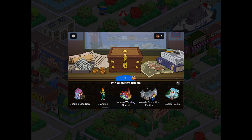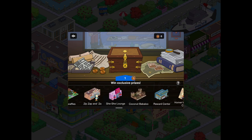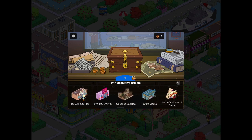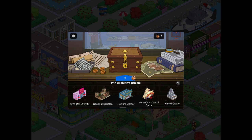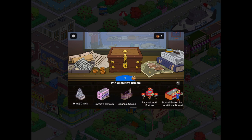Then we've got Brandine, who is in the Ebbuk Mystery Box, along with the Impulse Wedding Chapel, the Juvenile Preps Facility, the Beach House, Lift Waffles, Zip Zappan Zar, the Shishi Lounge, and the Coconut Babylon. Then we've got the Rewards Centre and Homer's House of Cards, which are not in the Ebbuk Mystery Box. Then we've got the Humeji Castle, Howard's Flowers, the Britannia Casino, Rad Station, and Air Fortress — those are all in the Ebbuk Mystery Box.